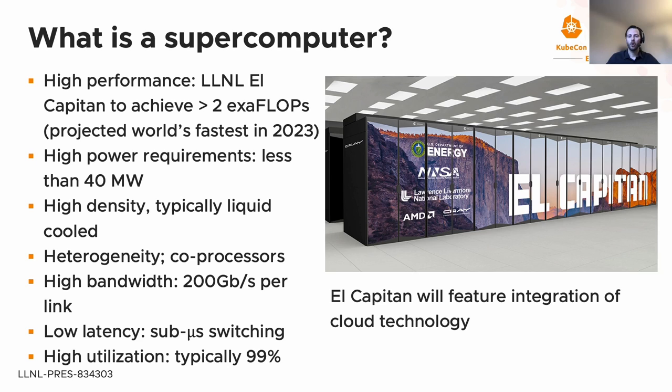These machines feature high per-link bandwidth, currently around greater than 200 gigabits per second per link. Perhaps more noteworthy is the low latency — supercomputers often have sub-microsecond switching latency. Finally, there tends to be very high utilization, typically 90% to 99% resource utilization at any time. I'm featuring El Capitan because it will integrate cloud technology, and we expect more machines in the future will follow this model.